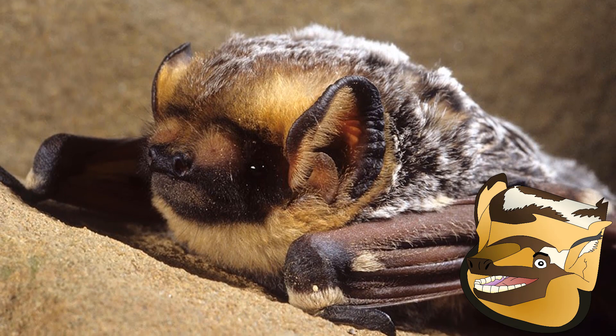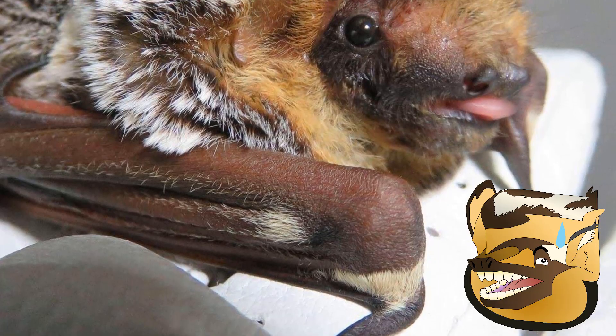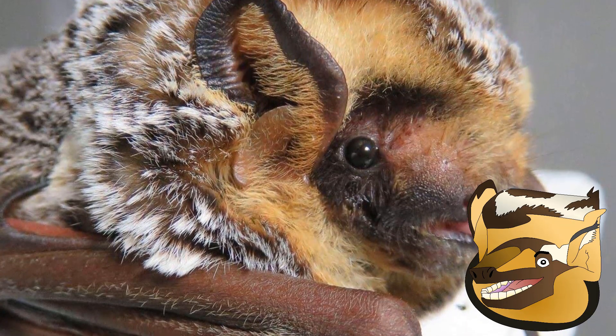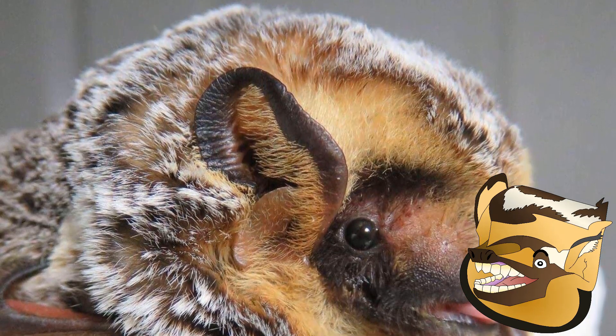Hoary Bats are easily some of the most recognizable and charismatic bats in North America. Quite frankly, it would be hard not to like them. With their soft appearance and white-tipped fur from whence they get their name, they're simply beautiful little animals and probably one of my personal favorite bats — and I like a lot of them, so that's saying something.